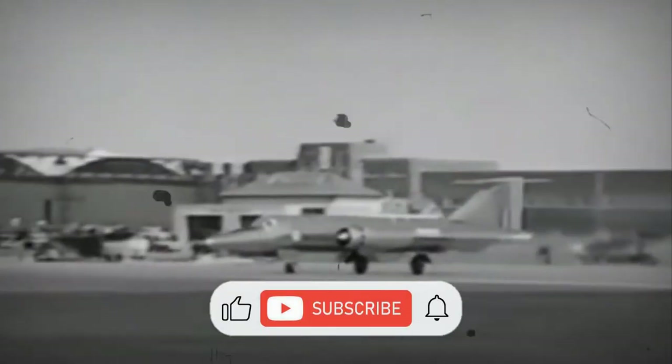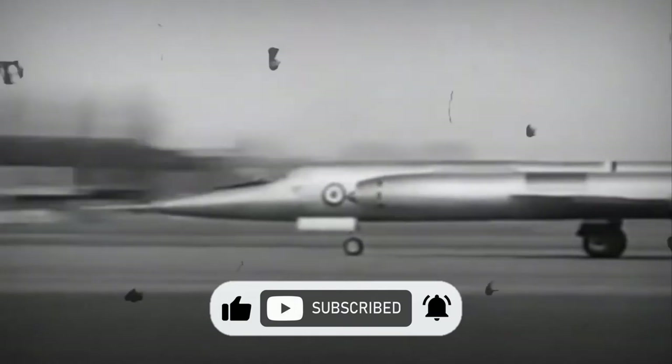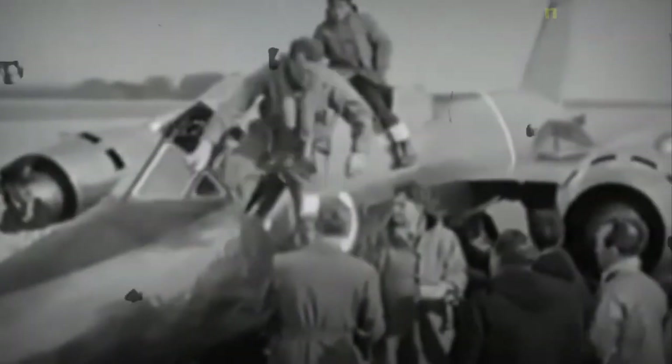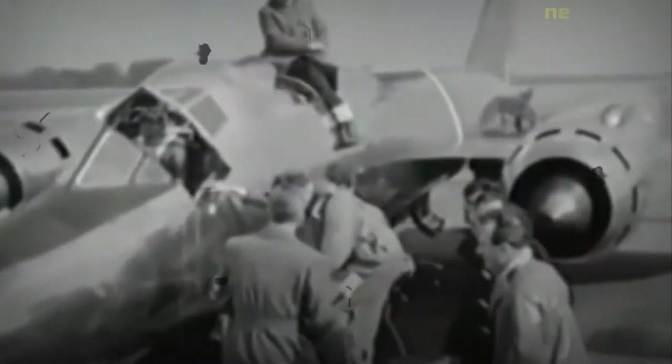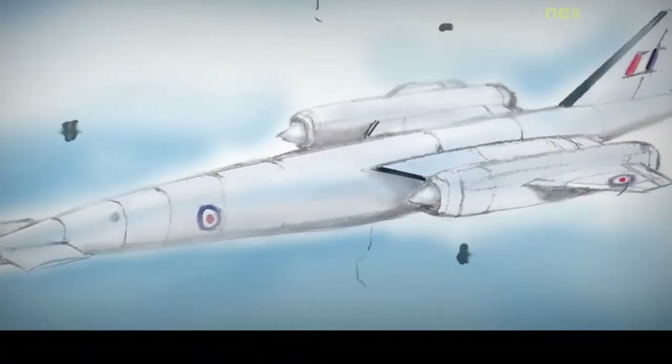The Bristol 188 is a British supersonic research aircraft built by the Bristol Airplane Company in the 1950s. The aircraft had its genesis in Operational Requirement 330 for a high-speed reconnaissance aircraft, which eventually developed into the Avro 730. As the 730 was expected to operate at high speeds for extended periods of time, more data was needed on high-speed operations, leading to Operational Requirement ER.134T for a testbed capable of speeds greater than Mach 2.